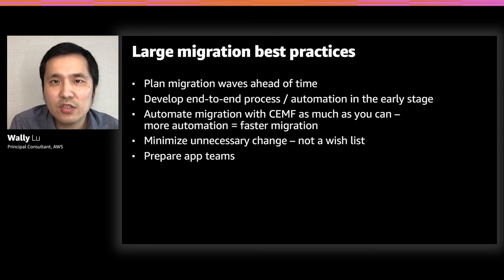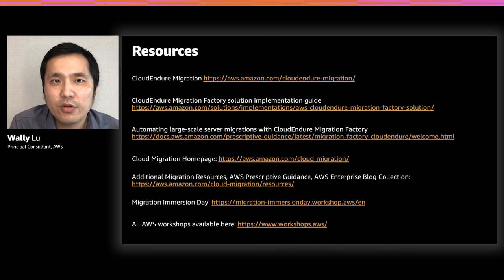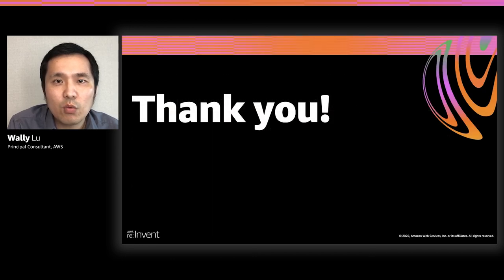That's the takeaways for today's session. Some useful resources: the CloudEndure Migration page, the CloudEndure Migration Factory Implementation Guide for deploying the solution in your environment, best practices for using the solution for large migrations, and additional links for Migration Immersion Day and AWS Workshops. Feel free to take a look. Thank you for watching and see you next time.